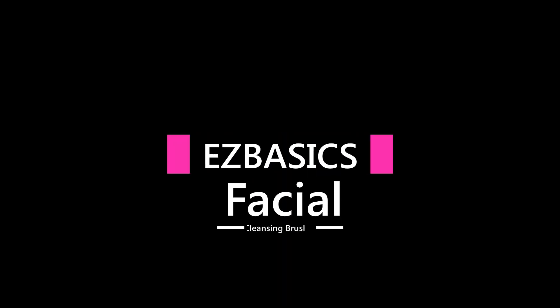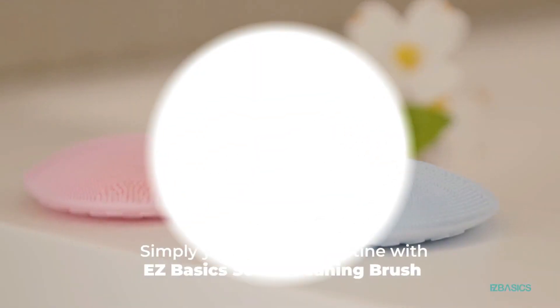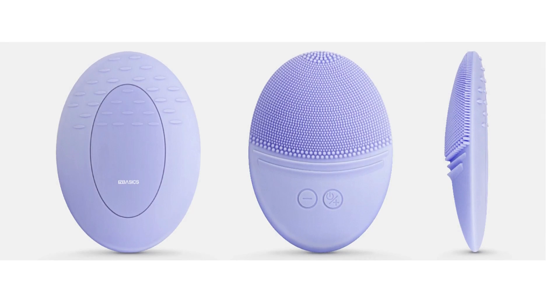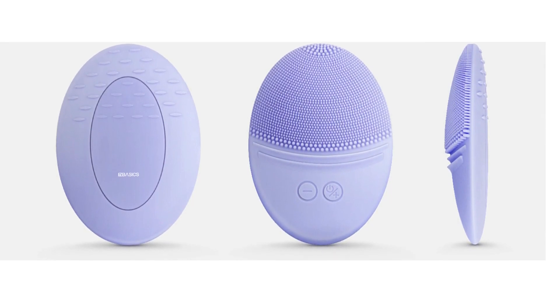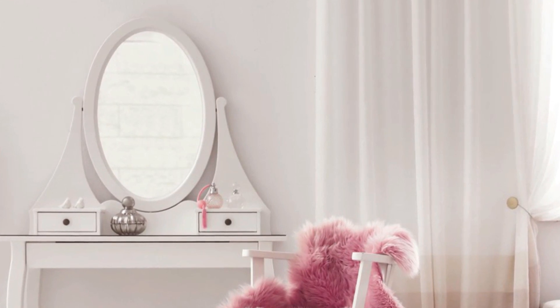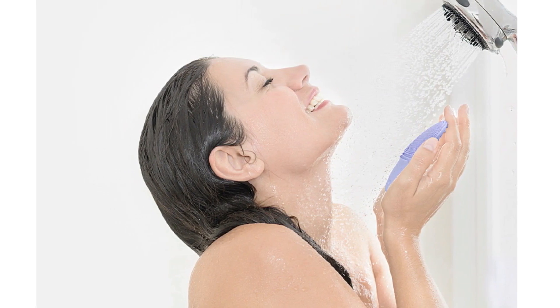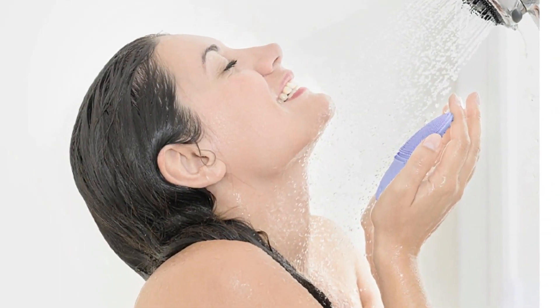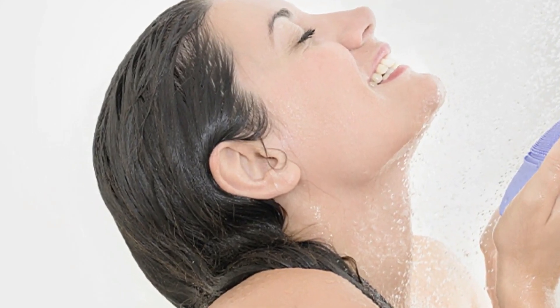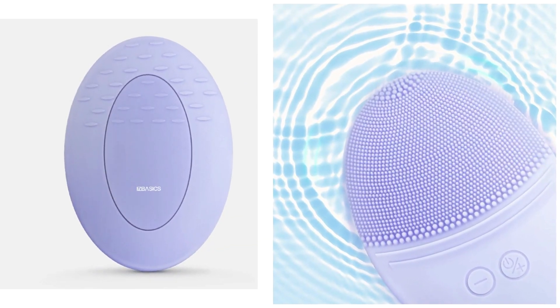Number 2: EZ Basics Facial Cleansing Brush. The exterior of the silicone face scrubber is made of ultra-hygienic soft silicone rubber, providing the softest and gentlest face cleansing and massage for all normal skin types. Gain vibrant confidence with a deeper, cleaner, younger look — remove stubborn makeup, deep clean pores, and reduce blackheads with maximum power and minimal effort so you can brim with confidence and fresh, glowing skin.